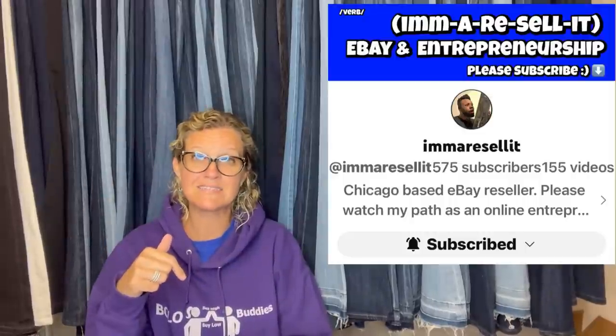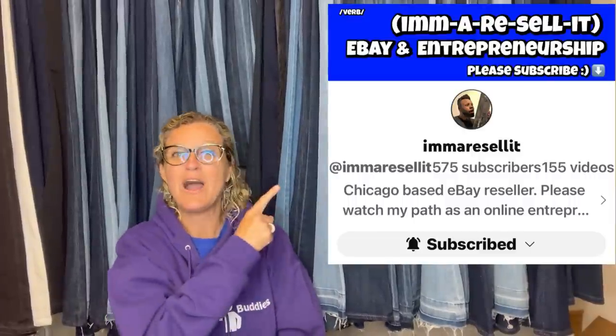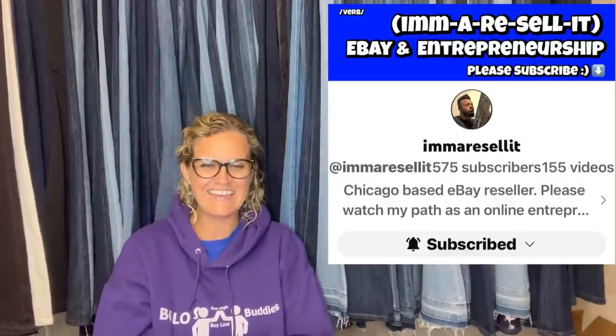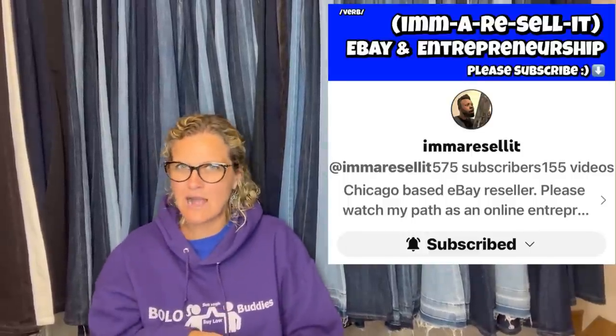This one comes from a new Bolo Buddies member. I'll pop up a screenshot of his YouTube channel and he will also be linked down below in the description. His channel is called 'I'm a Resell It' — I kind of like it, it's catchy.